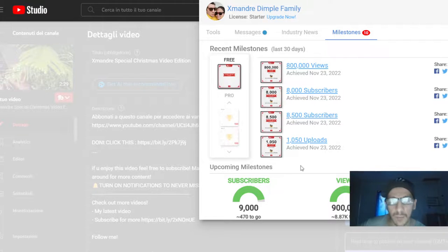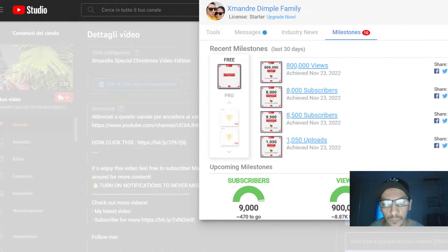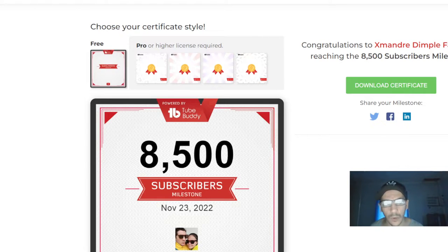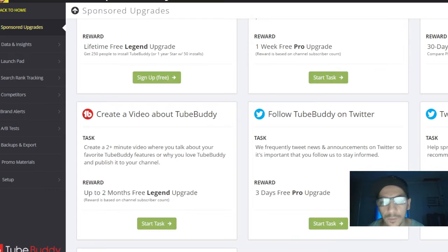So my favorites are the thumbnail generator and the milestones. You can also download the milestone certificate — for example, the last one I reached is this one here. So thank you so much for watching. I hope this works for the two months free Legend upgrade. Thank you so much, bye bye!